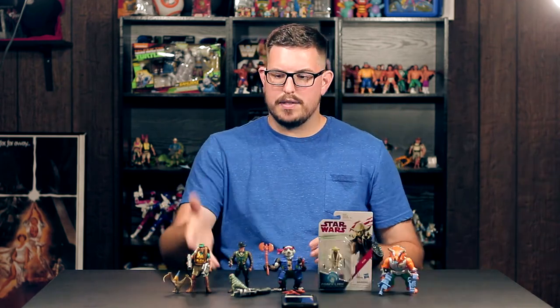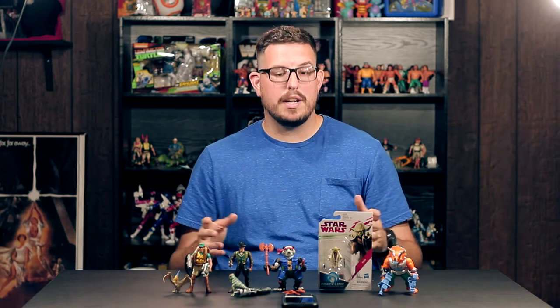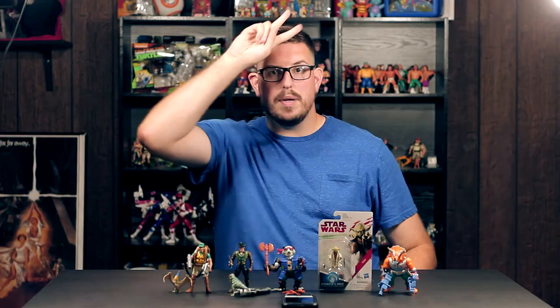So those are my pickups, guys — some Lost World figures, some vintage TMNT, and a Last Jedi Yoda figure. Thanks for watching, make sure you like, comment, and subscribe, and I will see you in the next video. Peace.